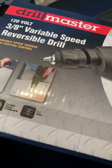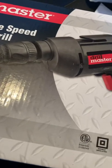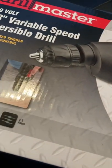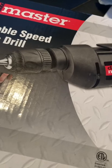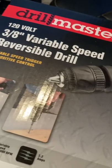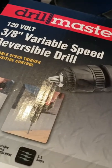I picked up this corded drill at Harbor Freight today for $12.99, and I just stopped at Menards — they have this exact same drill. The only difference between the two drills is that the one from Menards is red and the one from Harbor Freight is black, but they're both identical drills. The one from Menards is $20, whereas this one is only $12 or $13.